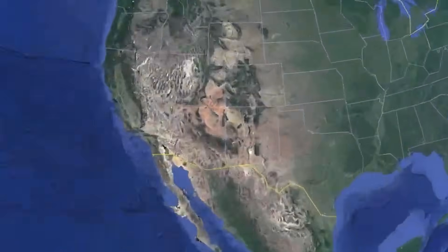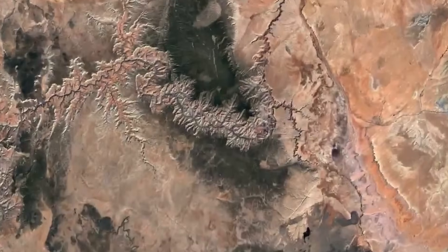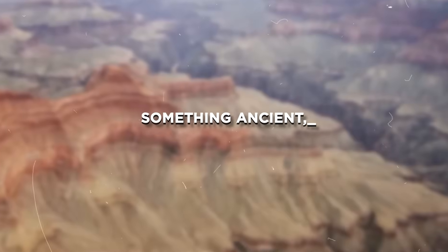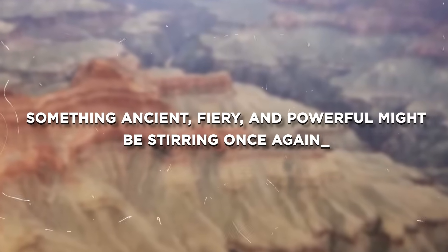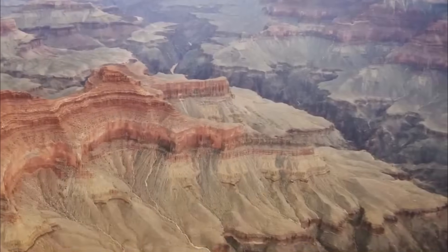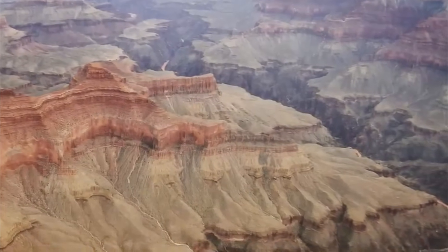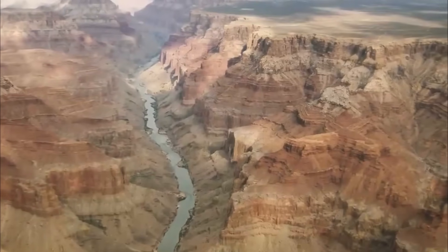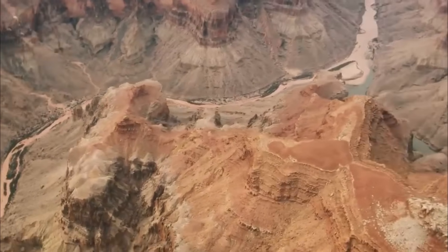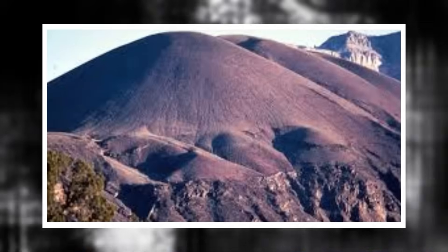What if I told you that beneath one of America's most iconic natural wonders, the Grand Canyon, something ancient, fiery, and powerful might be stirring once again? For centuries, the towering cliffs and majestic river valleys have stood silently, etched by time. But deep below, something may be shifting. Something volcanic.